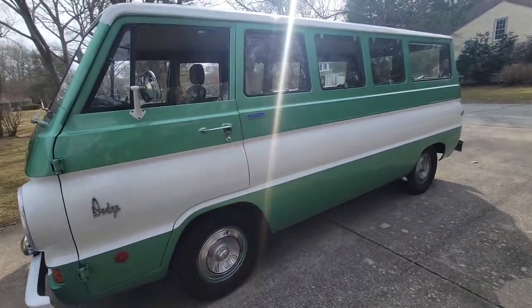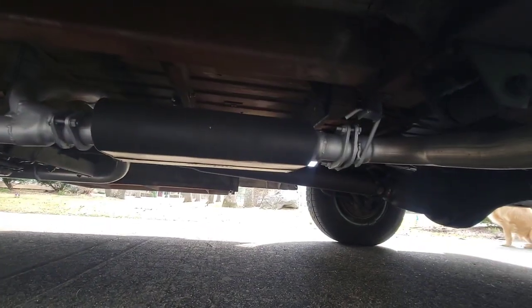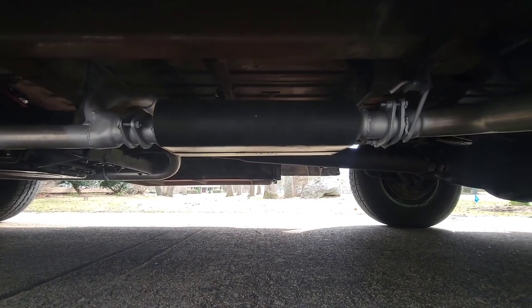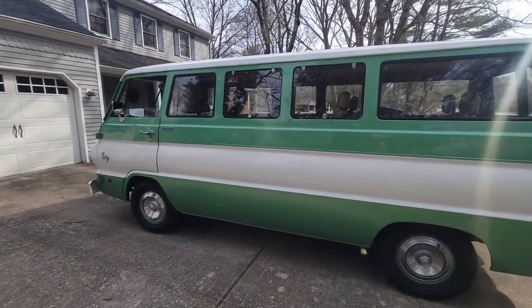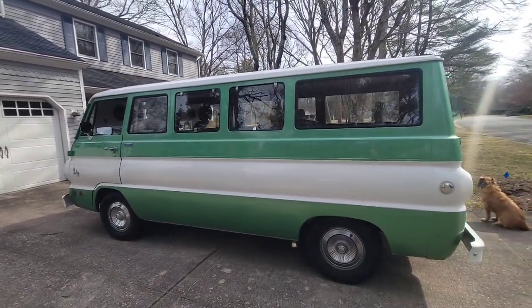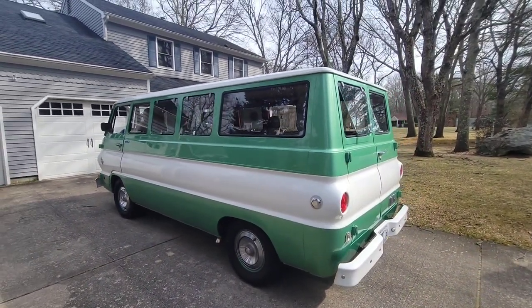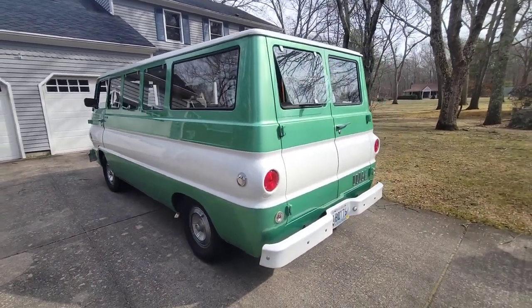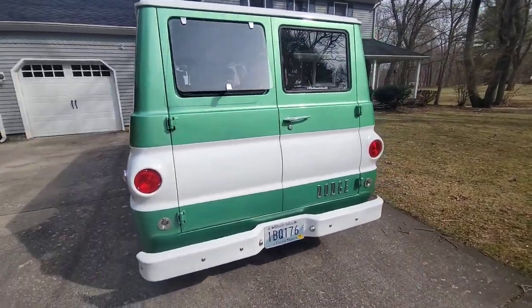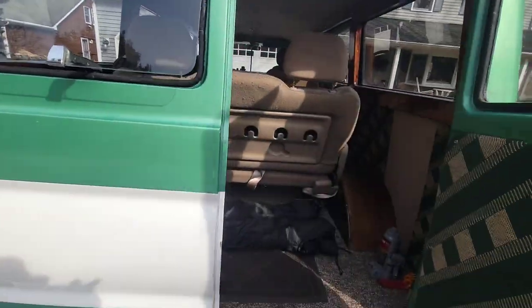The only thing of note since last year is we did the exhaust again and put on a Flowmaster Delta 50. It has a nice sound but not too crazy because it's baffled internally but has no packing, so it won't get any louder or quieter over time. Similar volume to the last setup. Nothing really changed on the outside — you know, things just get a little older.